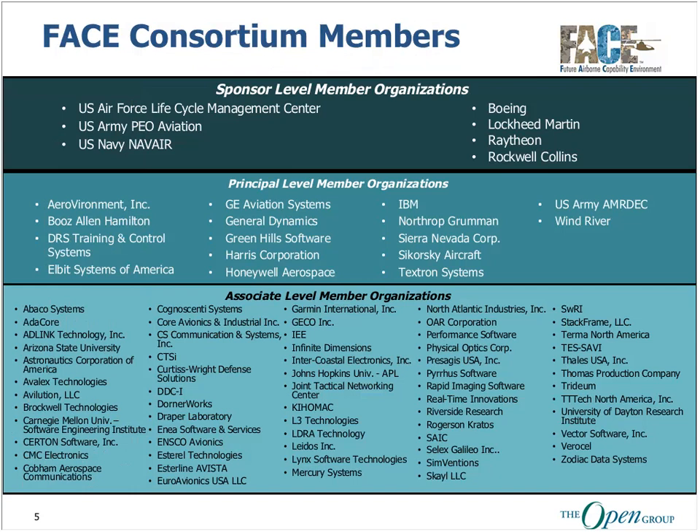The FACE consortium is not driven by just a few vendors. It is supported by all of the U.S. Armed Forces and over 80 organizations in the industry, including all the major primes and Tier 1 suppliers. We all work together on the FACE technical standard and FACE business approach as a diverse government and industry team that created a balanced, open solution.